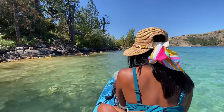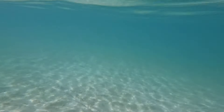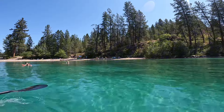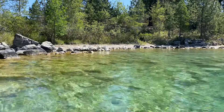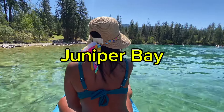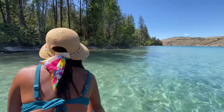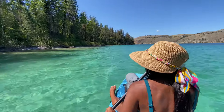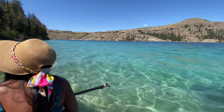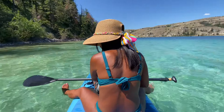So we are just headed around the corner here to Juniper Bay, which is a fantastic beach. Wow, so this is Juniper Bay. We're in a heat wave now, so the water is like 25 degrees probably, super warm.